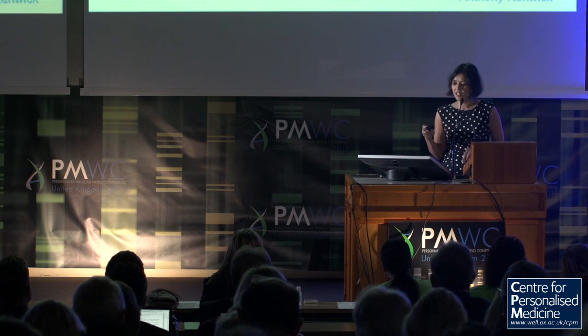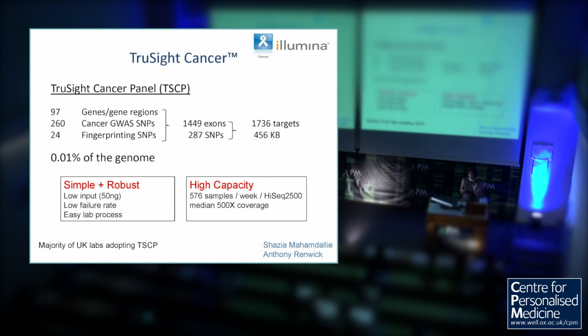If we take the sequencing first — this is the easiest part of the process these days. Because we really want to make this high throughput and large scale, we do a panel we've made with Illumina, so it's available for anybody. Most labs in the UK and increasingly further afield are now using this panel. It has about 100 predisposition genes — that's about 0.01% of the genome. It's very simple and robust, with low template requirements of 50 nanograms, low failure rate, easy lab process, and very high capacity — over 500 samples a week with a median of 500x coverage. The sequencing bit is the easy bit and can be fully automated.